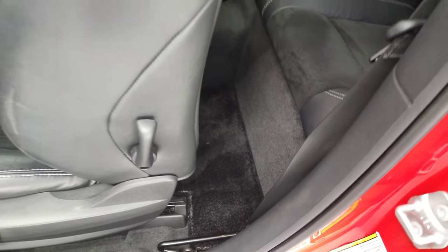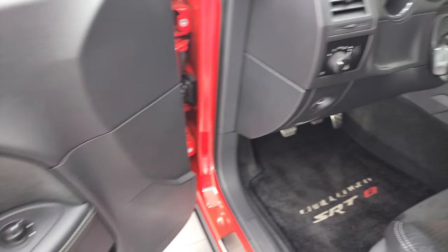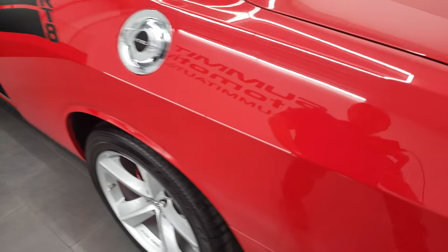Latched child safety system for any child car seats you may want to put back there. And it comes with some matching floor mats to the front floor mats as well. Auto headlamps, power windows, power locks, suede insert on the door there. The chrome Challenger kick plate.